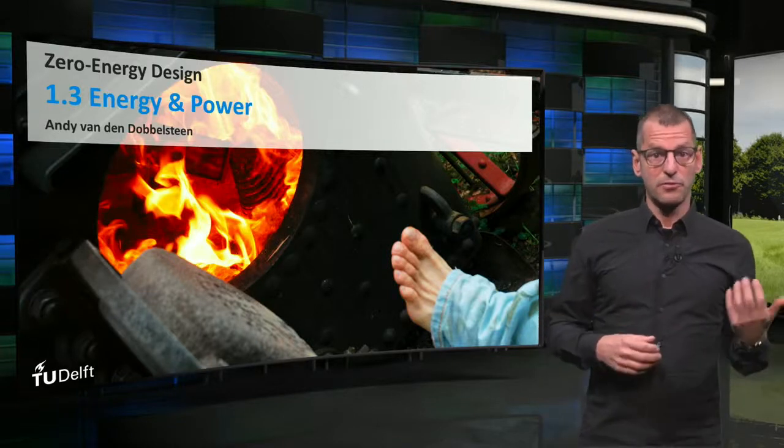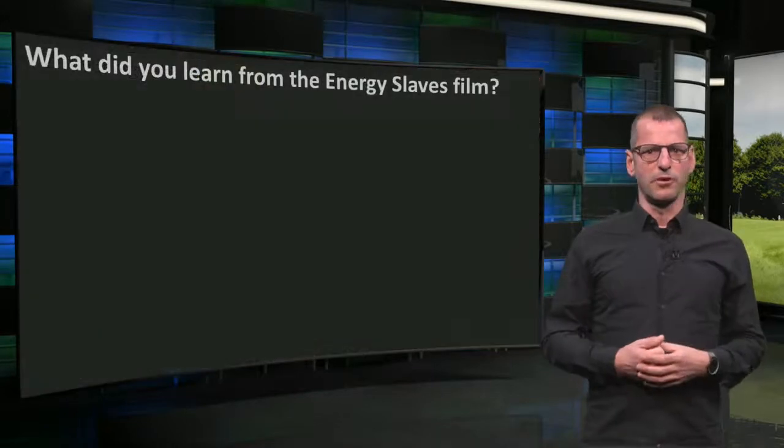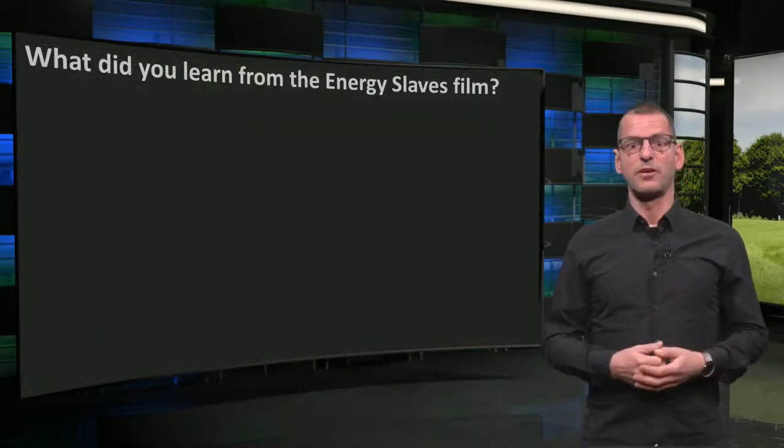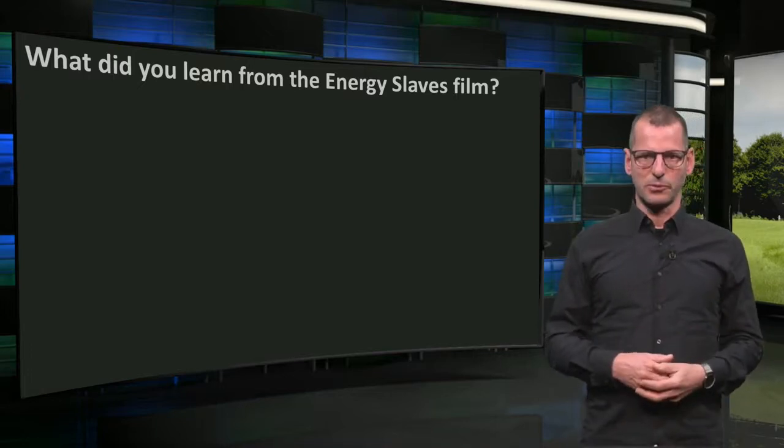Welcome back! I hope you have appreciated the film Energy Slaves. So what did you learn from the film? Perhaps that every household needs slaves to produce its energy, but that of course was a joke.